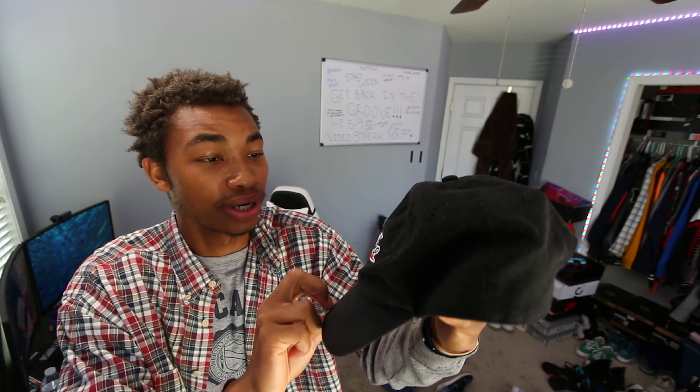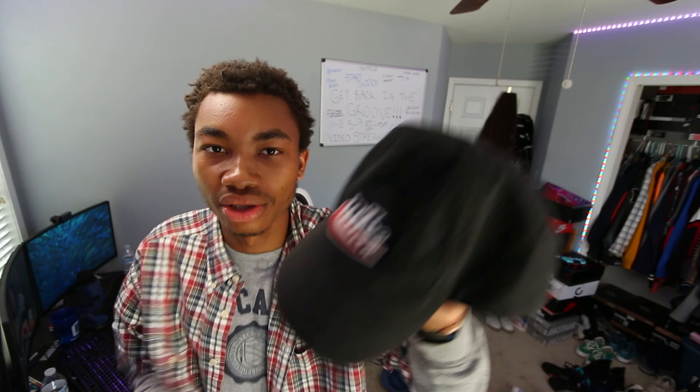One thing that's cool about this hat is that it looks vintage and already pre-worn. Honestly, that's probably because I wore it a lot. But the more you wear this hat, the better it looks to me. I mess with it — I think this hat is super fire. I love it.